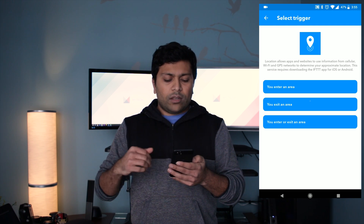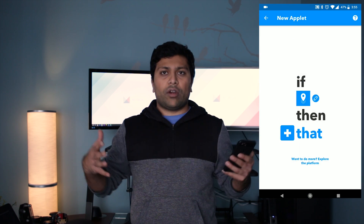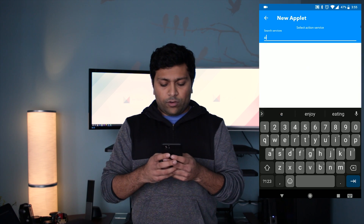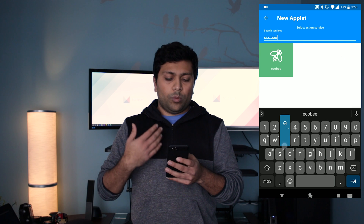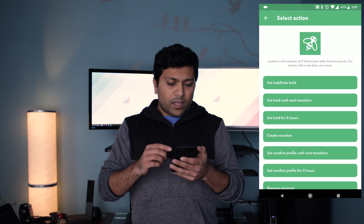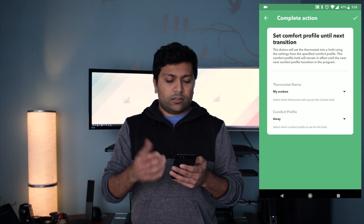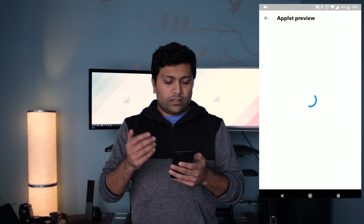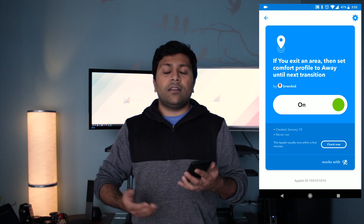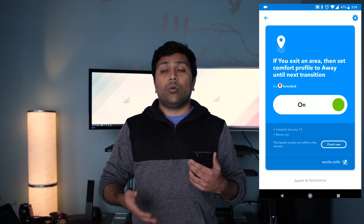You enter an area, you exit an area, or you enter or exit an area. The one we're going to use first is 'you exit an area.' So when you're leaving the area near your house, once you've left that area, we want your thermostat — in my case the Ecobee, but this will also work with Nest or any other thermostat that supports IFTTT — to set the comfort profile until next transition to away. Hit the check button, hit finish, and your applet is created. Once you leave the area, it will set the thermostat to away.